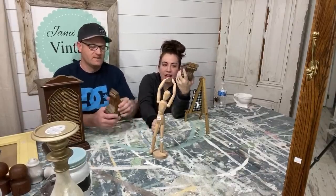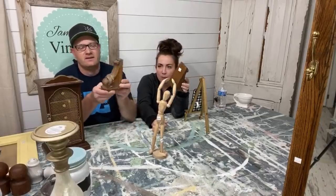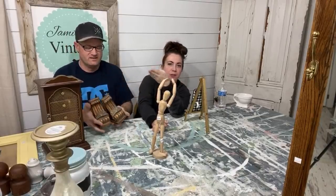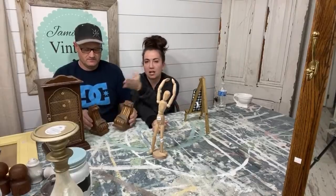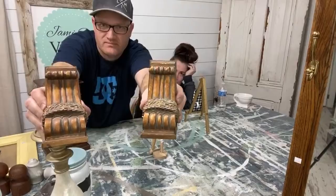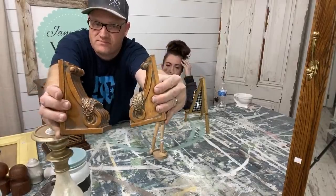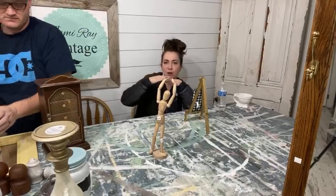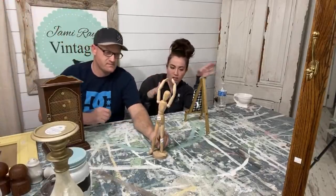There are these corbels that we paid $3 each — $6 total — and we'll probably only sell them for $14.95. Not as much markup on the corbel bookends, but more of a markup on the frame. It just depends — in picking, it's more about the average across the board: what you make across everything.